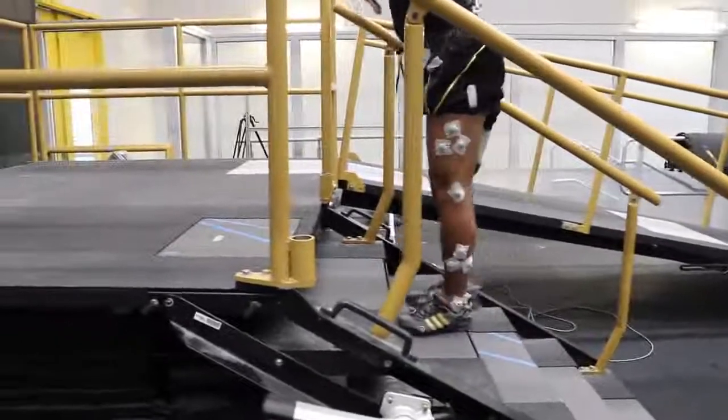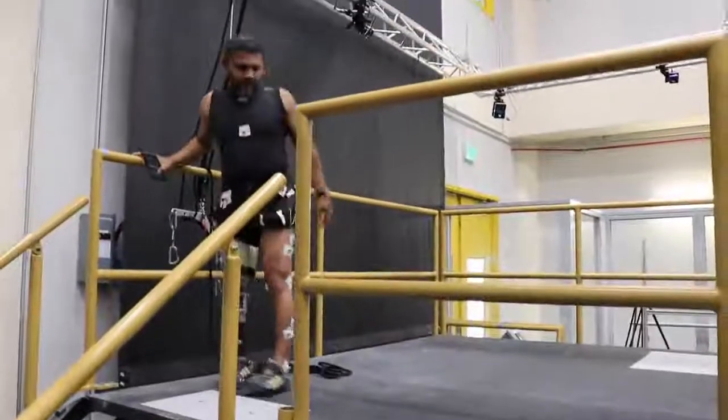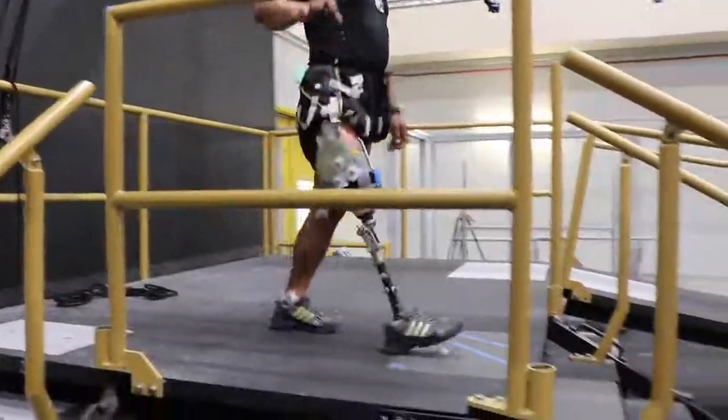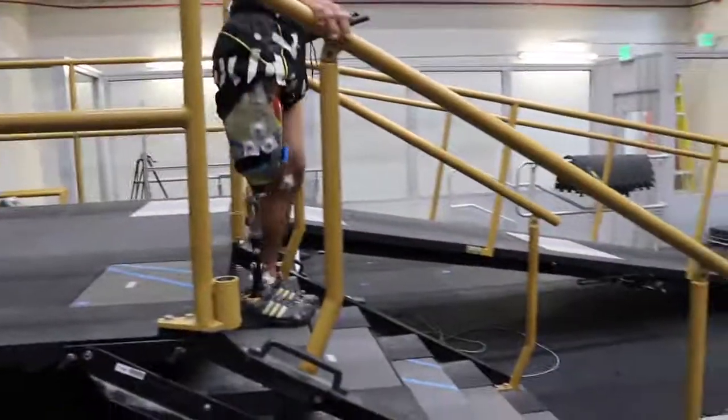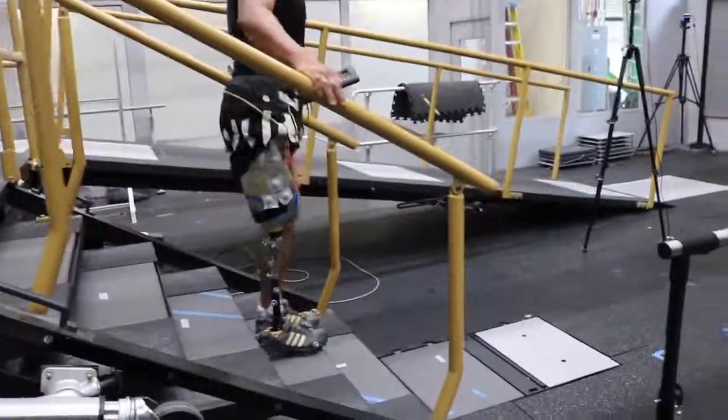When climbing stairs, the knee is bent at a significant angle when one pushes off of the leg. In a passive device, there is no way to straighten the knee when pushing off due to the lack of propulsive power, and the leg would simply lock in place. As such, the wearer is unable to climb in a typical step-over-step manner.